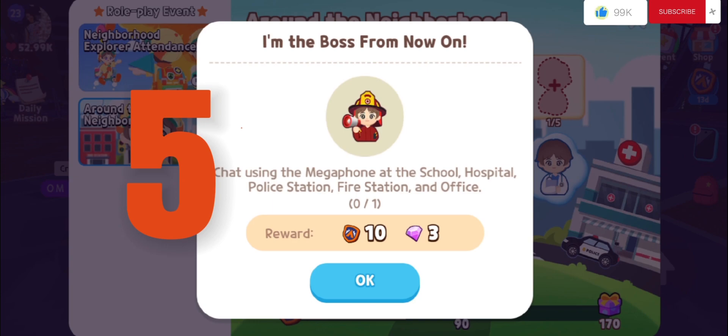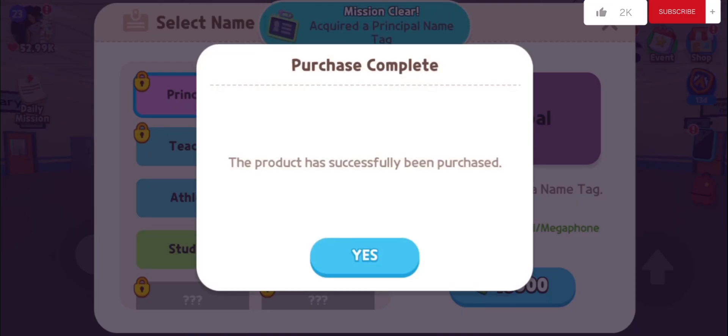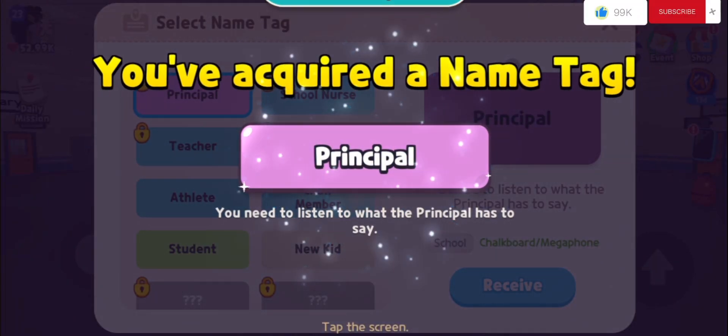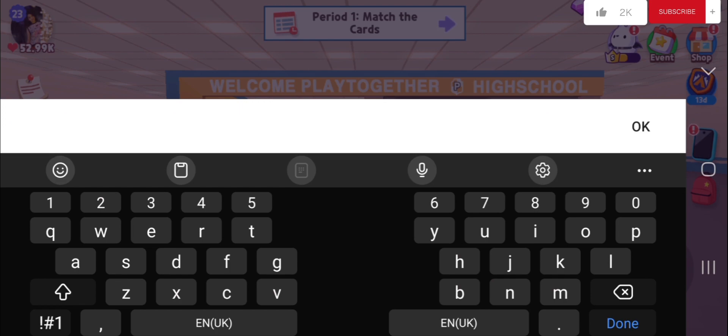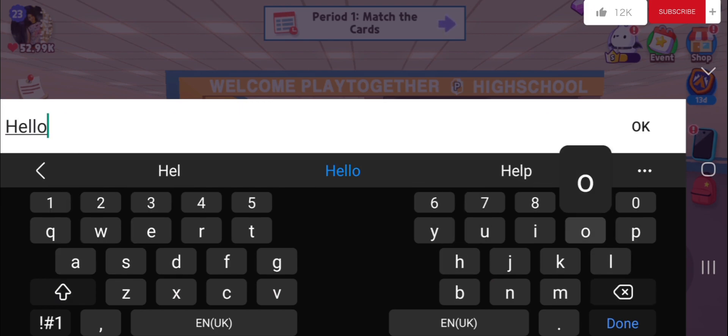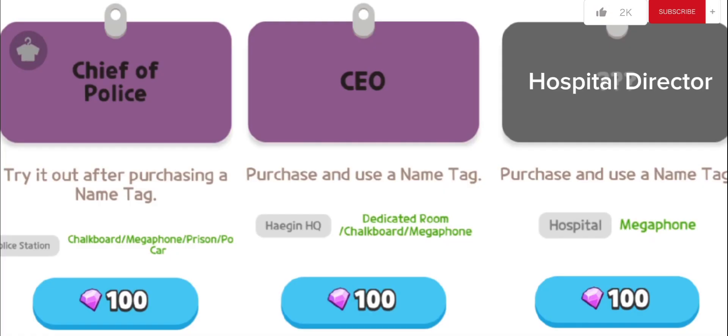I'm the boss from now on! To get a megaphone, use the principal name tag. Use the megaphone at school, hospital, police station, fire station, or office. You can also buy the chief of police, CEO at HAEGIN HQ, or hospital director name tags.